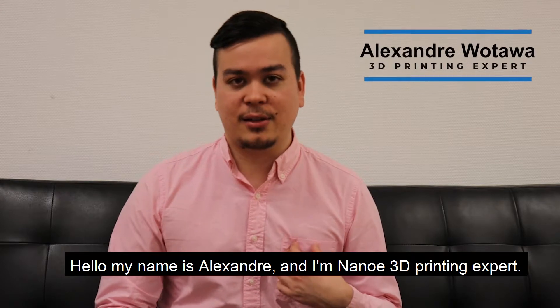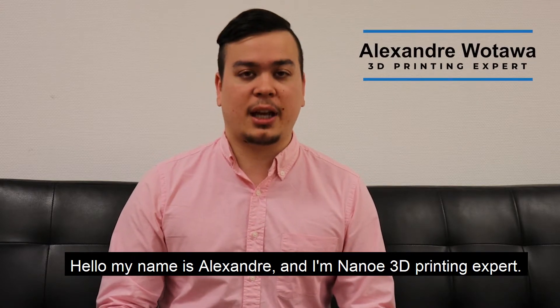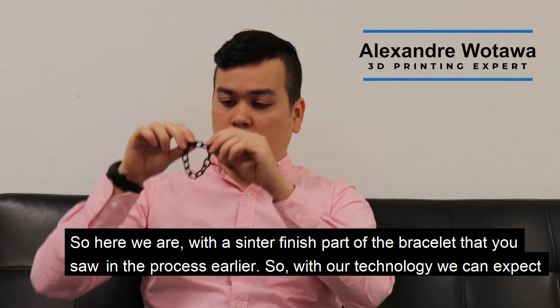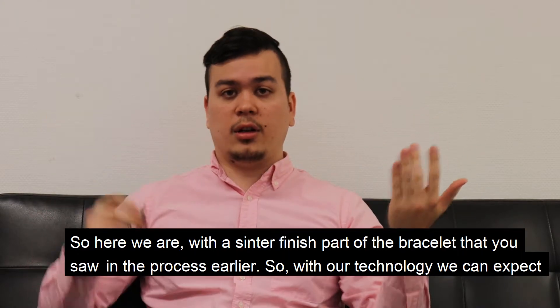Hello. My name is Alexander and I am NanoWays' 3D printing expert. Here we are with the sintered finish part of the bracelet that you saw in the process earlier.